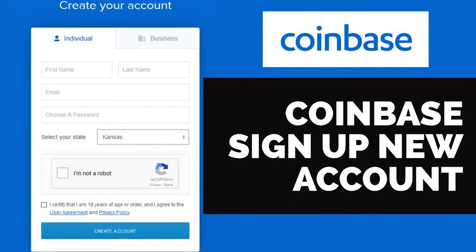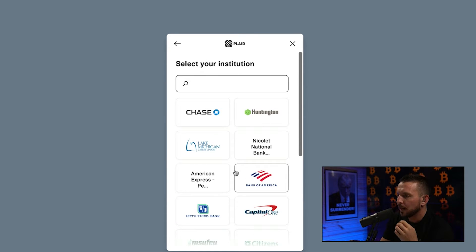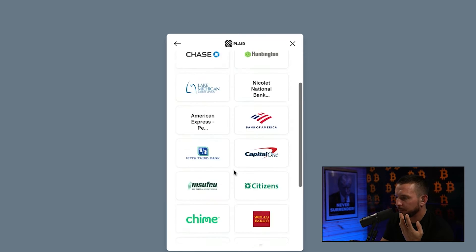What is up, Rumble? What is up, YouTube? Welcome back to The Ryan Matta Show. In today's video, we're going to walk through everything you need to know about how you buy your first Bitcoin. We're going to set up an account on Coinbase Pro, connect your Coinbase account to your bank account, do a direct deposit, and buy our first Bitcoin all in under 15 minutes.